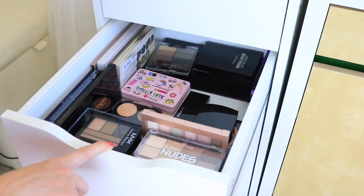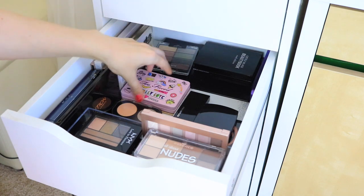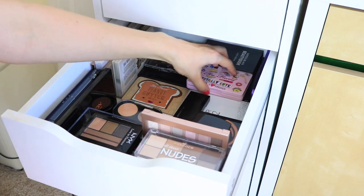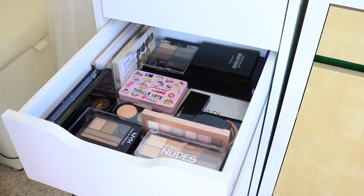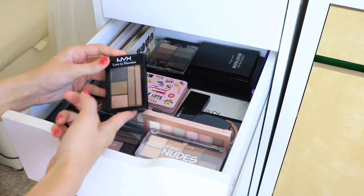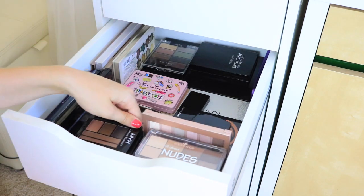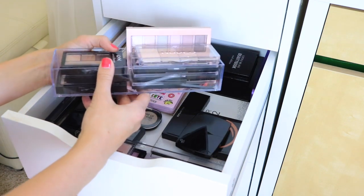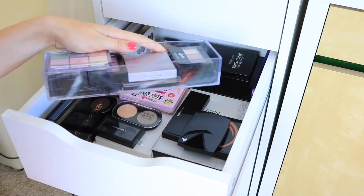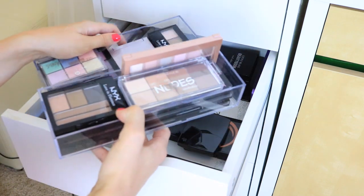Here's where I keep all of my extra palettes that I don't use as often. A few of my favorites are the Too Faced Totally Cute palette and the Too Faced Peanut Butter palette, plus a bunch of drugstore palettes from Essence and NYX. I have a really good system for organizing the smaller eyeshadow palettes: I got these stackable containers from Daiso and filled them with the smaller palettes that fit, so I can access everything more easily whenever I need to.